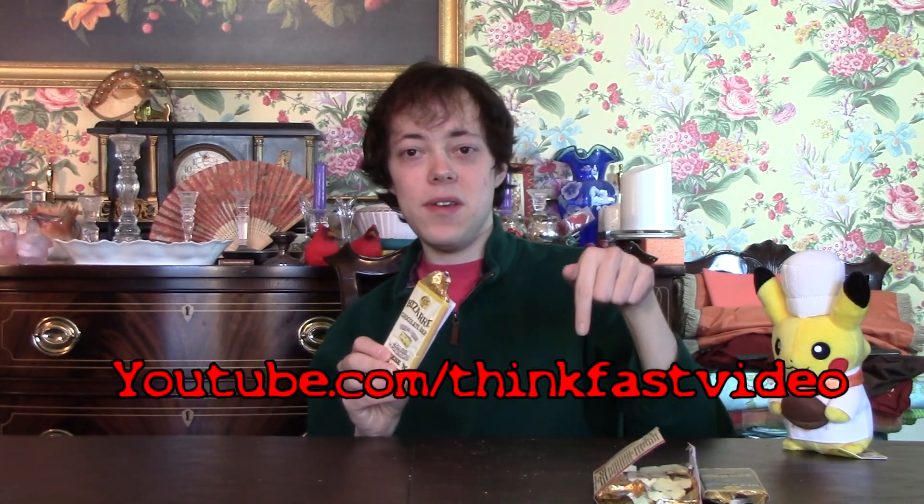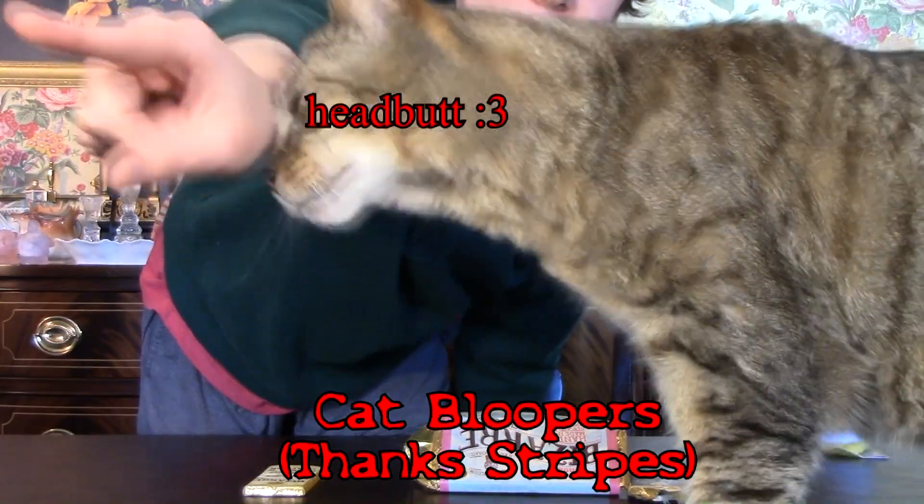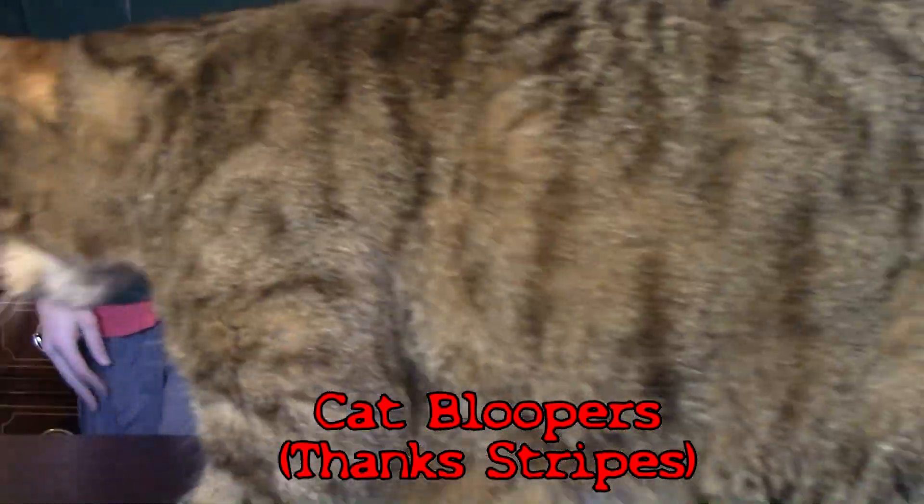So thank you again to Ryan for sending this to me. I'll put a link to his YouTube in the description, and I'll also put a link to this company in case you're interested in checking it out — it's the Chocolate Smiths. And thank you very much for watching. Come on. Look, look. You're on TV. Stripes are ruining the video.